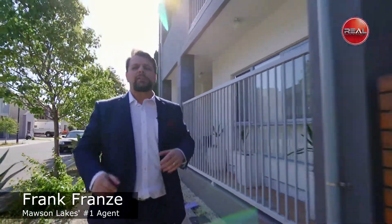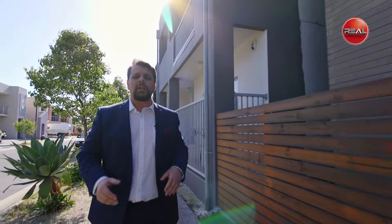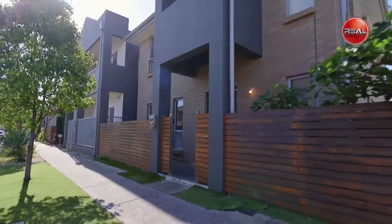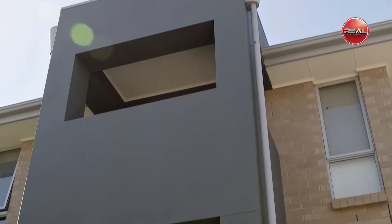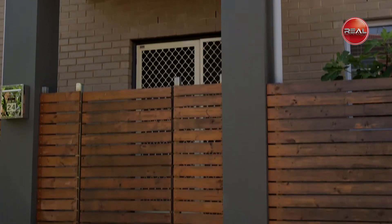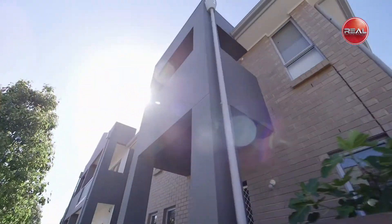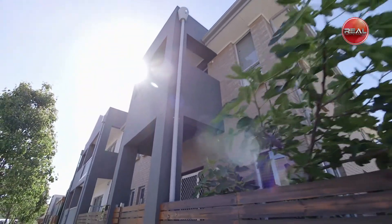Hi, Frank Franz here. I'm proud and excited to present you my latest listing here in the beautiful suburb of Mawson Lakes. Let's go take a look, shall we? This spacious two-story, up to four-bedroom home offers all the advantages of a modern lifestyle in a vibrant and thriving community, all positioned in Mawson Central.